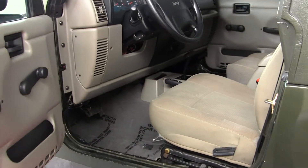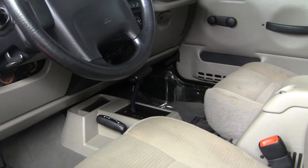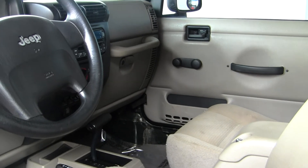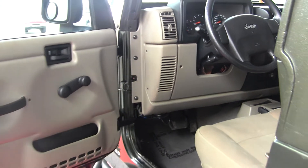The interior is a tan cloth interior. It does have a CD player and AM/FM radio, high and low gearing, two seats in the back, and all of your manual options — windows, doors, seats, and mirrors.